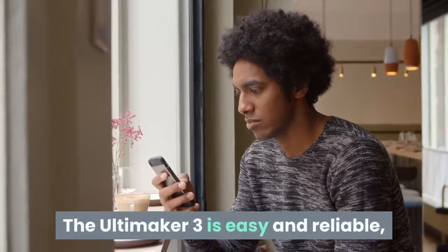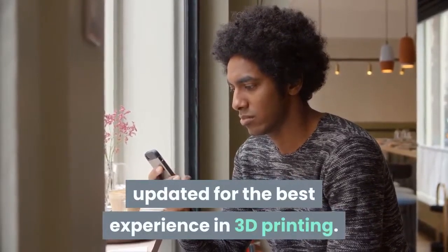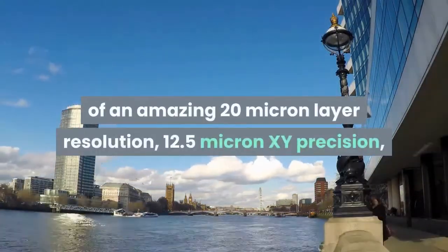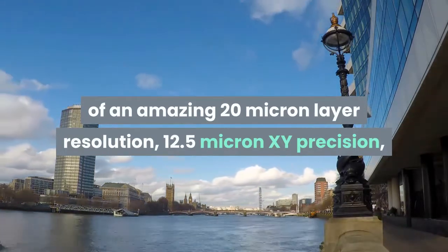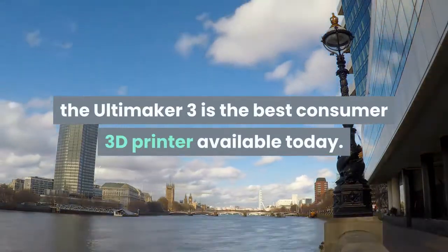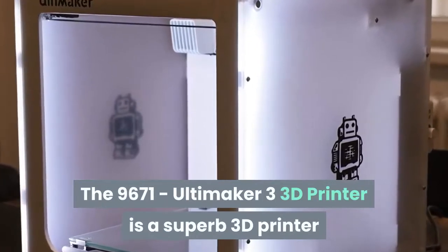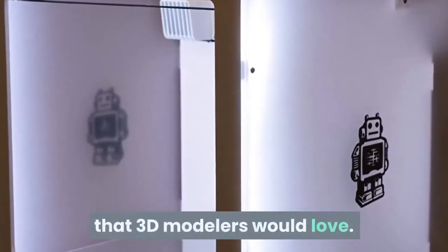The Ultimaker 3 is easy and reliable, updated for the best experience in 3D printing. Featuring a swappable print core capable of an amazing 20-micron layer resolution, 12.5-micron X-Y precision, and 2.5-micron Z precision, the Ultimaker 3 is the best consumer 3D printer available today. The Ultimaker 3 is a superb 3D printer that 3D modelers would love.